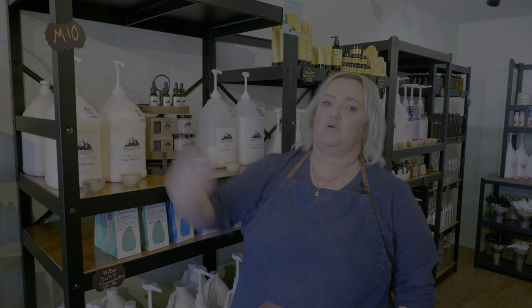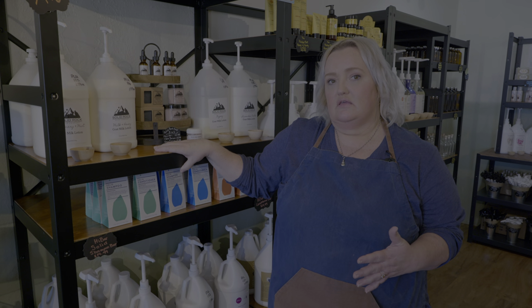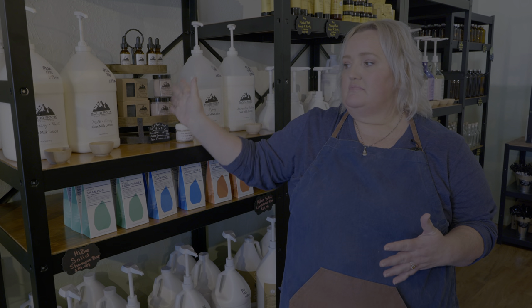Anytime you see our MIO sign in the store, that indicates a Made in Oklahoma product. We try to feature as many local businesses and small-batch craft makers as we can. About 70 percent of our businesses are women-owned — we really want to promote women in business. Everything else is small-batch or small business; we only have a couple from outside the United States, from England and Canada, but we love their products and they align with our mission.